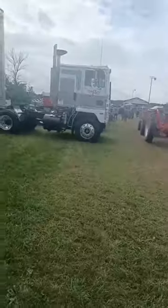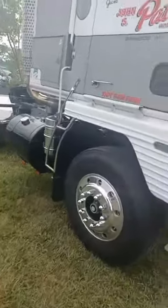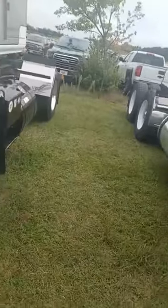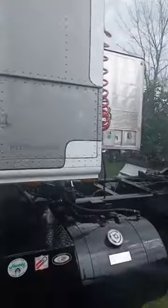Look at here, an old cab-over Peterbilt. Another one that you don't get to see very often. Very cool. Look at a single axle cab-over. I mean, look at that. You don't see single axle cab-overs anywhere.